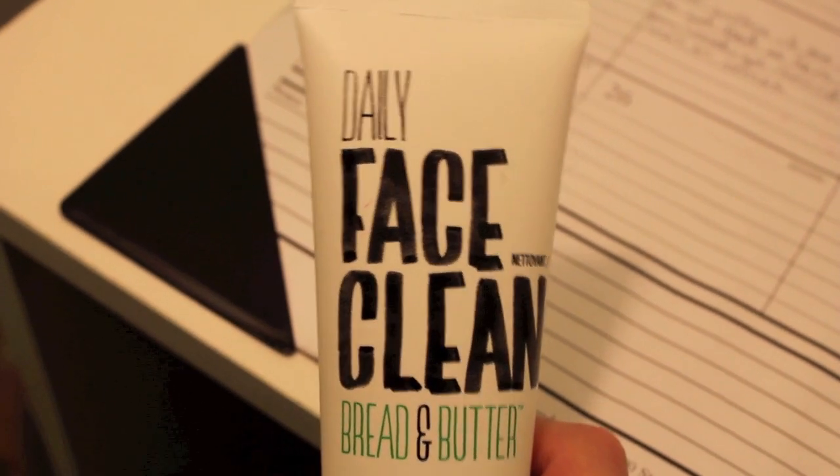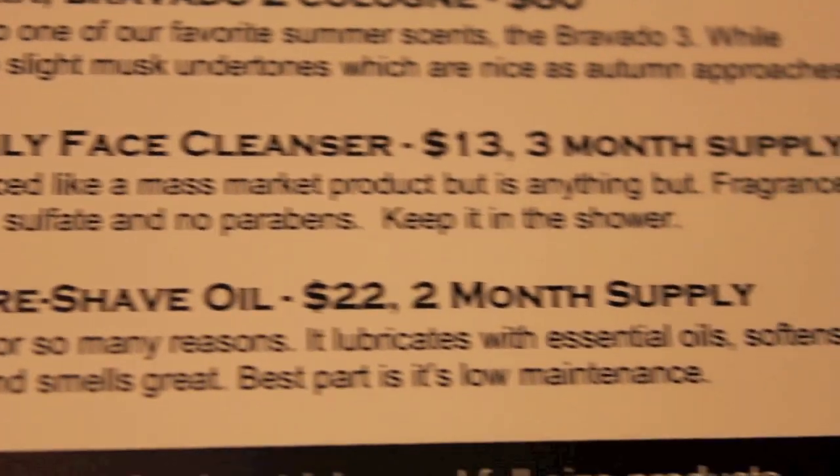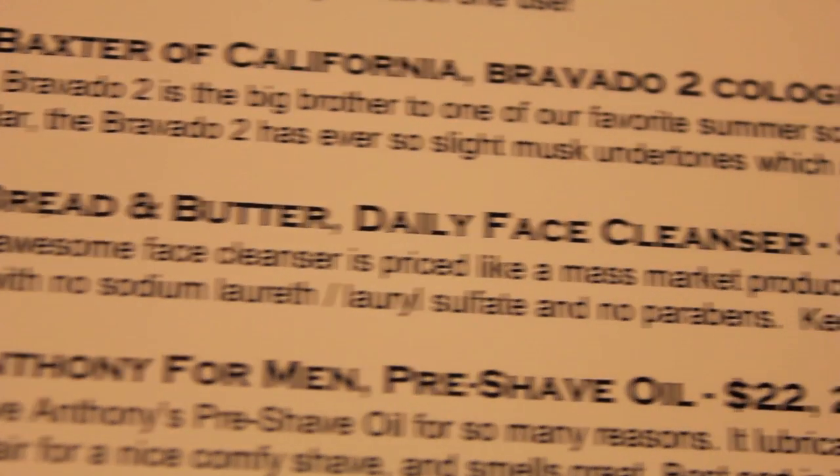The next thing is Bread and Butter Daily Face Cleanser, $13 for a 3-month supply. It says this face cleanser is priced like a mass market product but is anything but — fragrance free with no sodium laureth or lauryl sulfate and no parabens. Keep it in the shower. It literally looks like someone wrote on the packaging — very charming. It's like an exfoliant. It says don't be scared of the gentle bamboo and rice powder; they will help remove dead skin cells and prep your facial hair for a closer shave.